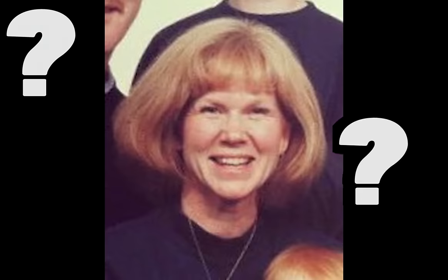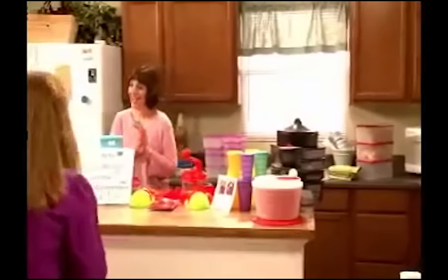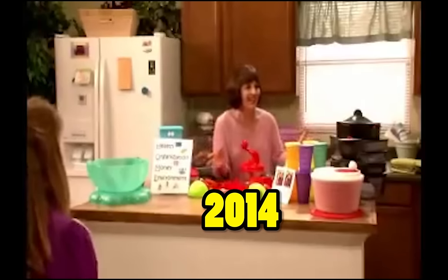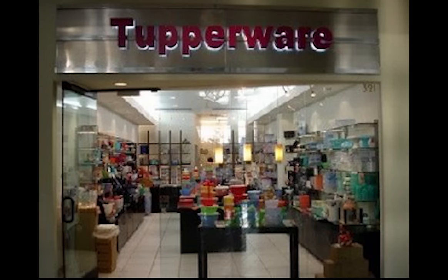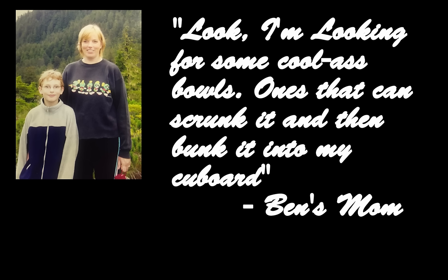How the fuck did my mom buy this? Was she at some kind of a Tupperware party? My mom was at a Tupperware party back in 2014, year of Gandhi. And she went to the Tupperware store, or now known as the container store. And she said, look, I'm looking for some cool-ass bowls. One second — scrunk it, and then bunk it into my cupboard.